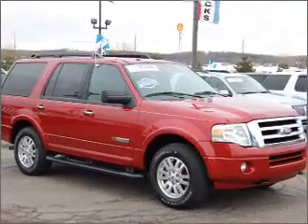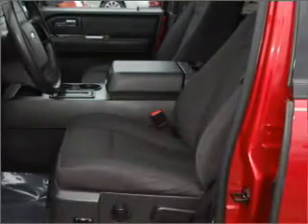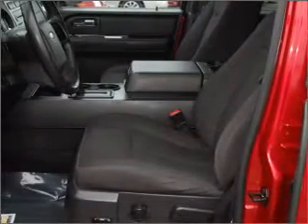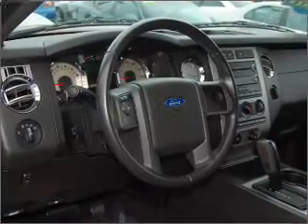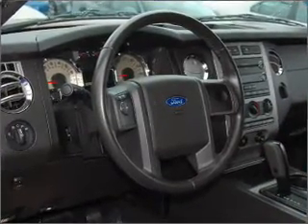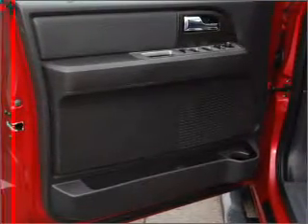Whether you are hauling the family through the urban jungle or heading out to the trails, this spacious 2008 Ford Expedition will get you there. This four-door SUV has ample legroom for up to five and comes equipped with child safety locks, fog lamps, privacy glass and more.